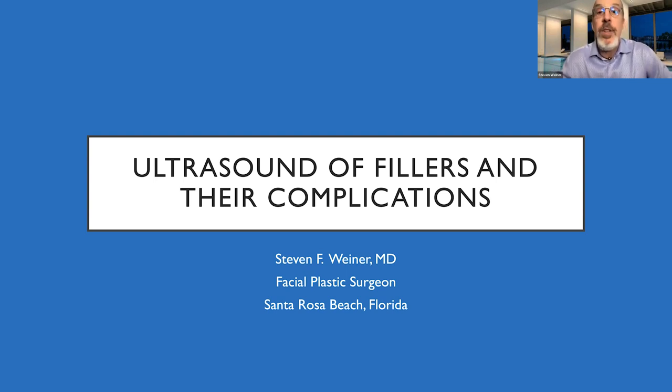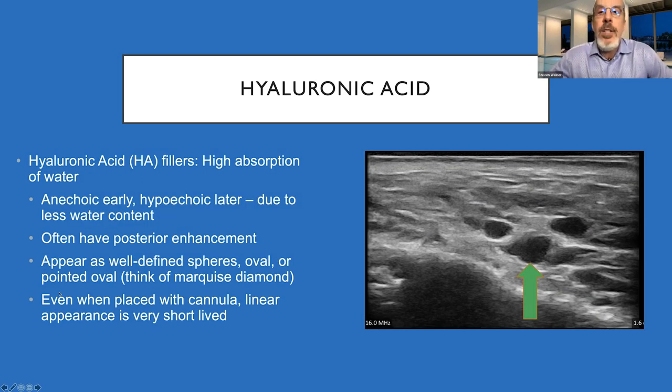The first thing you need to know is what fillers look like before you can treat their complications. The most common filler is hyaluronic acid, which appears anechoic — meaning black — on ultrasound, because sound waves travel directly through them, almost like fluid. Over time, they can become hypoechoic, a slightly dark shade of gray. They will have posterior enhancement and sometimes appear as spheres, ovals, or marquee diamonds. Whether injected with needle or cannula, they often look the same.